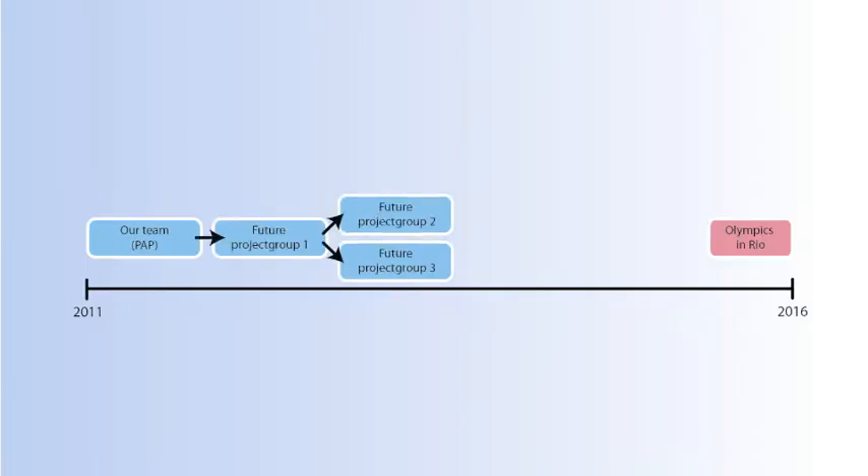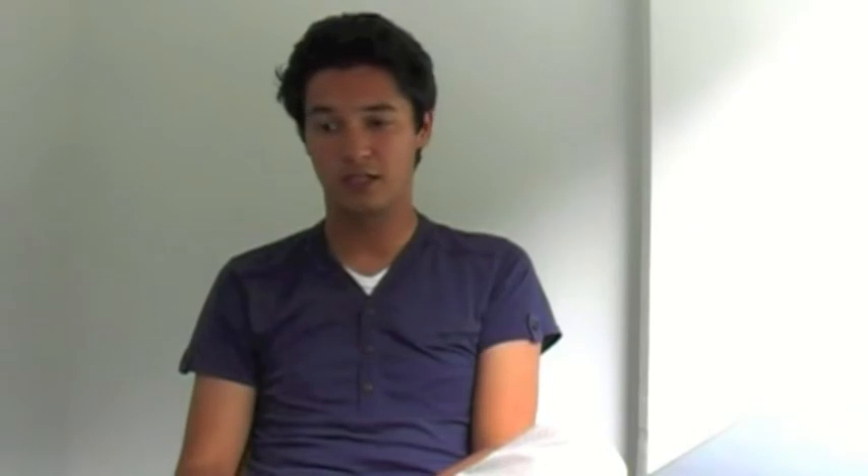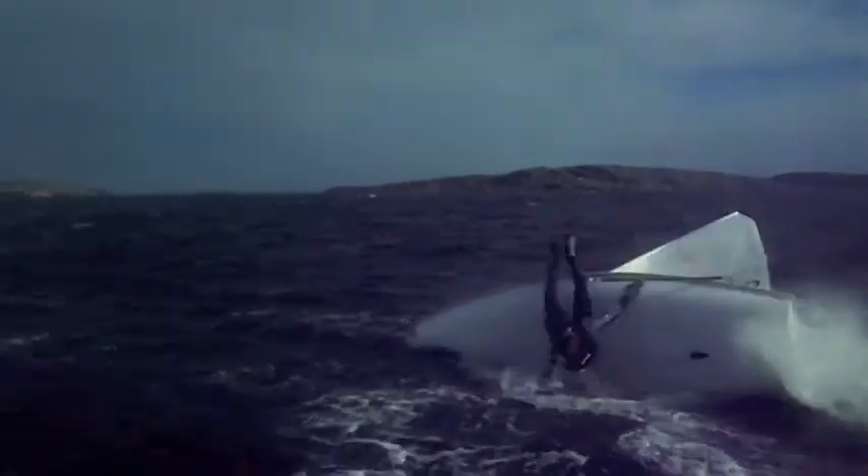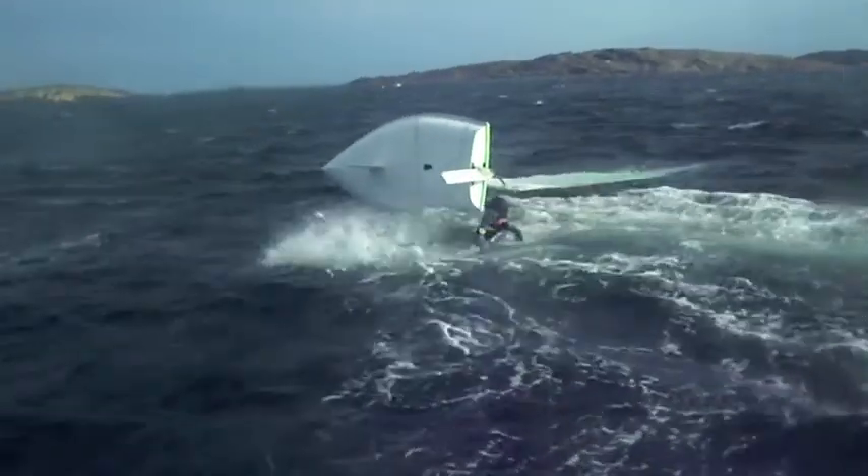Our contribution is only the first phase of the sail simulator project. Future groups will continue over the next four years, improving on solutions created by groups before them. Basically, we are all in the same boat together, and we can only reach land by documenting our progress well and keeping it understandable.